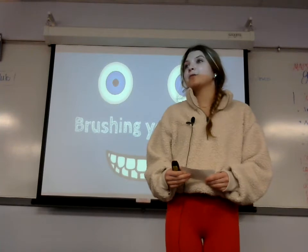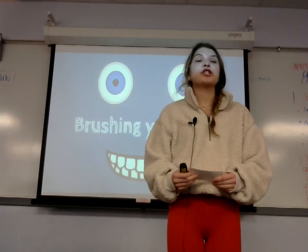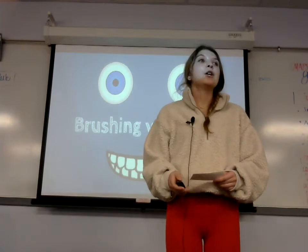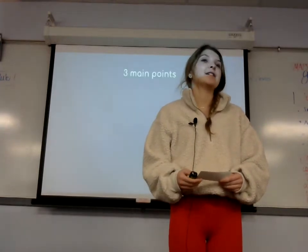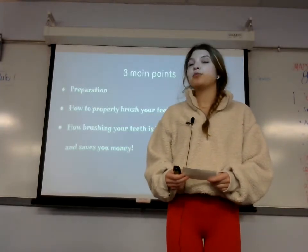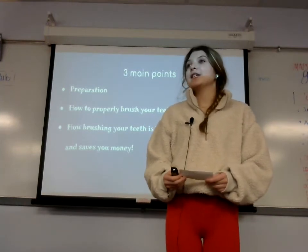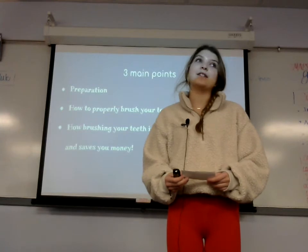Although some of us believe we are experts in the topic, there's a lot to brushing your teeth that you either don't do or don't even know will be beneficial to you. We'll talk about three important topics today: the preparation to brush your teeth, how to properly brush your teeth, and how brushing your teeth has many health benefits and even saves you money.